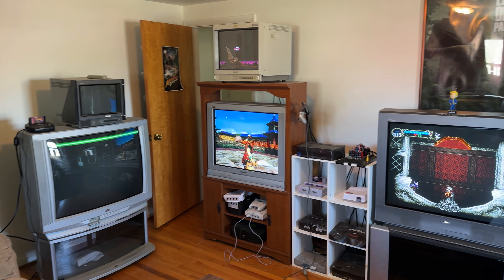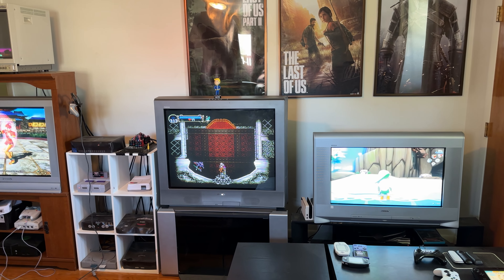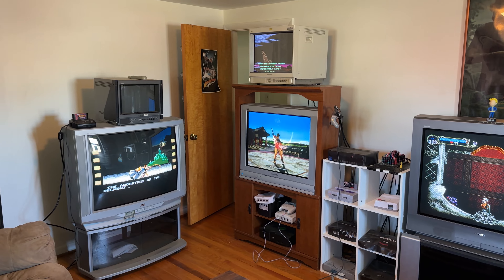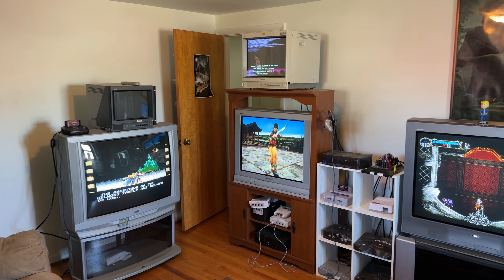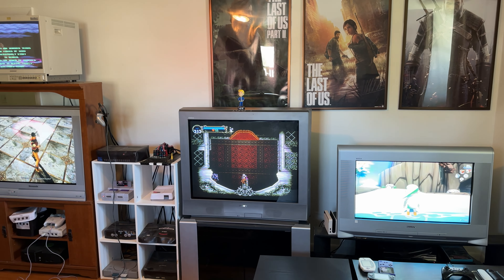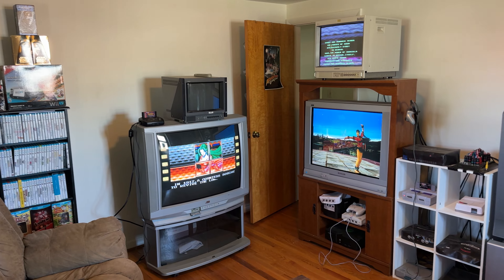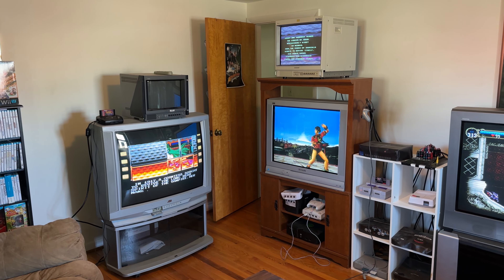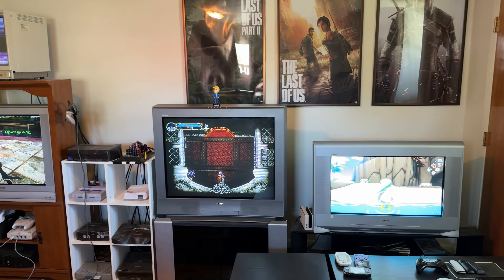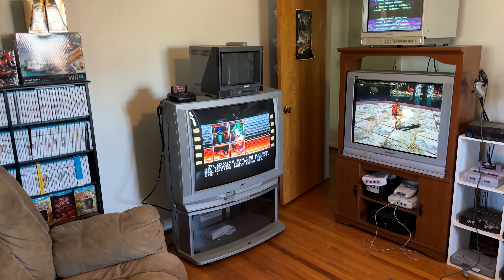Hey guys, welcome back to the game room. Jebber Game and Jaws here. I thought today I might go over my CRT collection. I have been working on this collection for a few years, adding to it slowly, and I've pretty much gotten things to where I want them to be. I thought I would go through each of these and just kind of give my thoughts and some specific use cases, because believe it or not, these do not all serve the same purpose — they all have very unique purposes for the most part.